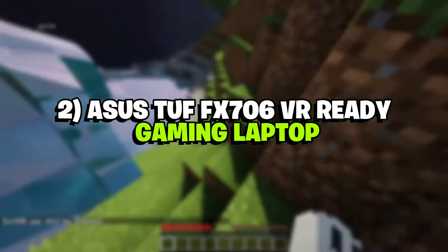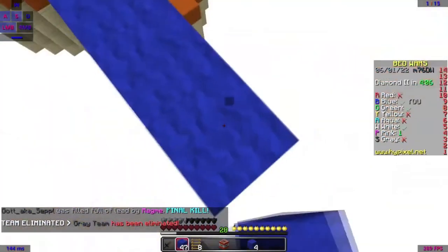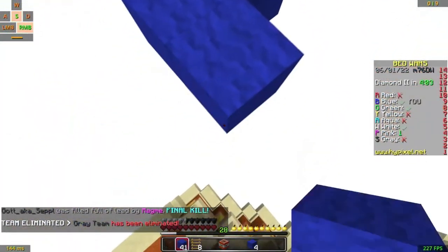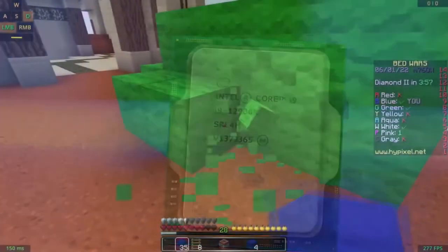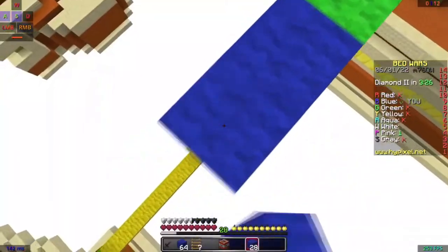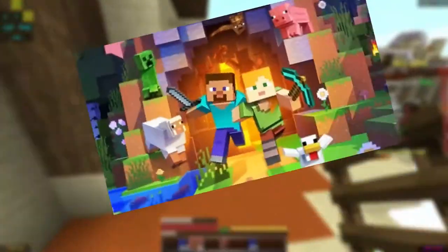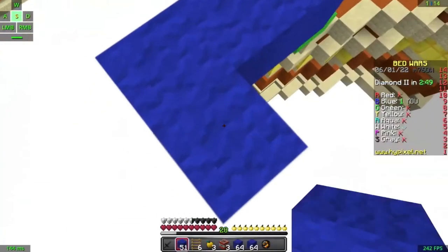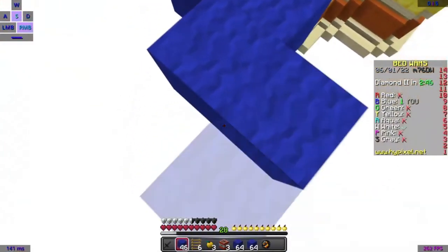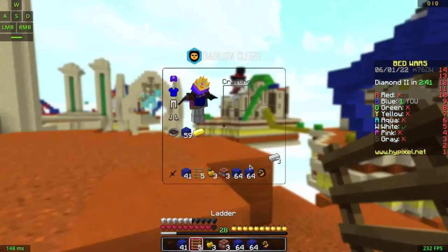Number 2: Asus TUF FX706 Gaming Laptop. The Asus TUF FX706 is a 2021 gaming laptop, meaning you unfortunately do not get the Alder Lake CPU from Intel. But the 11th-generation Tiger Lake CPU is pretty capable for the price, especially for games like Minecraft that do not require a lot of CPU resources. You do get the NVIDIA GeForce RTX 3050, which can run Minecraft at the highest settings without any performance compromise. In terms of build, it is premium and can withstand heavy use over the years, as the TUF name suggests.